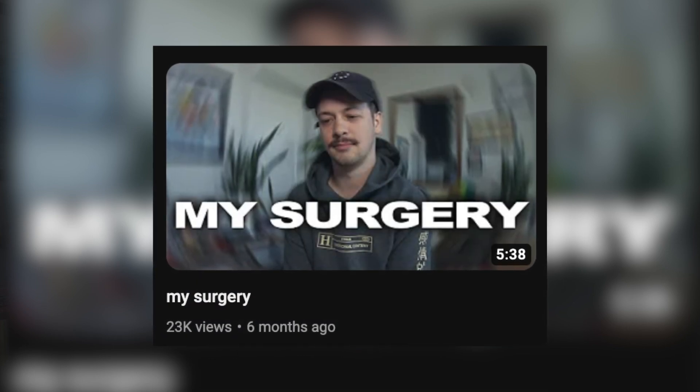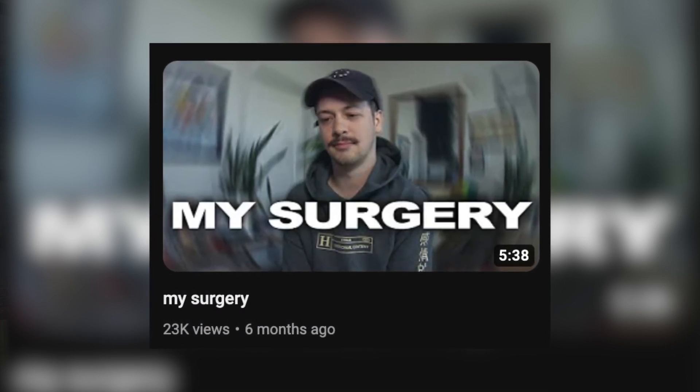Six months ago, I underwent surgery — my hair transplant surgery. And here we are, six months later. Update video. Look at the hair, look at the follicles. My little bitty baby hairs doing their thing. That is what I wanted to talk about in today's video here on the second channel, because I feel like it's important for me to document stuff like this for myself, but also for anybody who might want to go through the same thing or is going through the same thing.